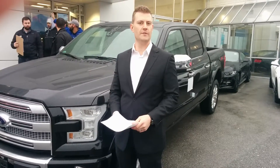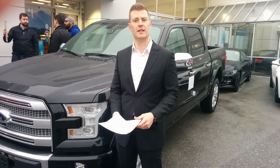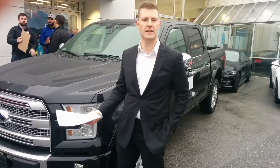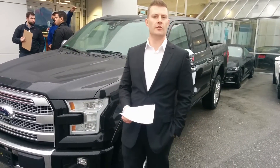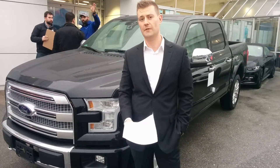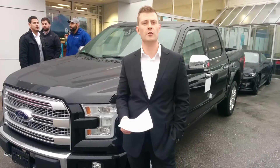Good morning folks and welcome to Key West Ford TV. My name is Ryan and I'll be your host for the next few minutes. We'll do a quick walk around on this beautiful 2015 F-150. We've had a lot of questions over the last few days about the different engine options and trim levels available in the 2015 F-150, so I wanted to shoot this video to give you those.